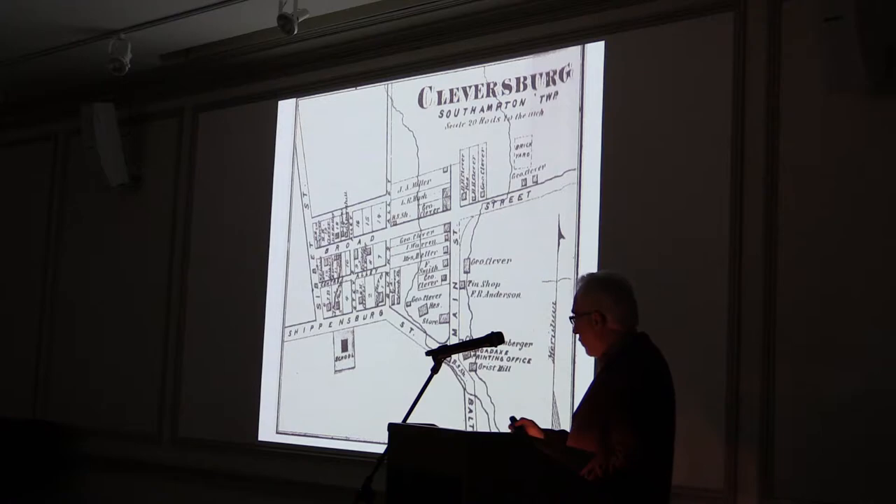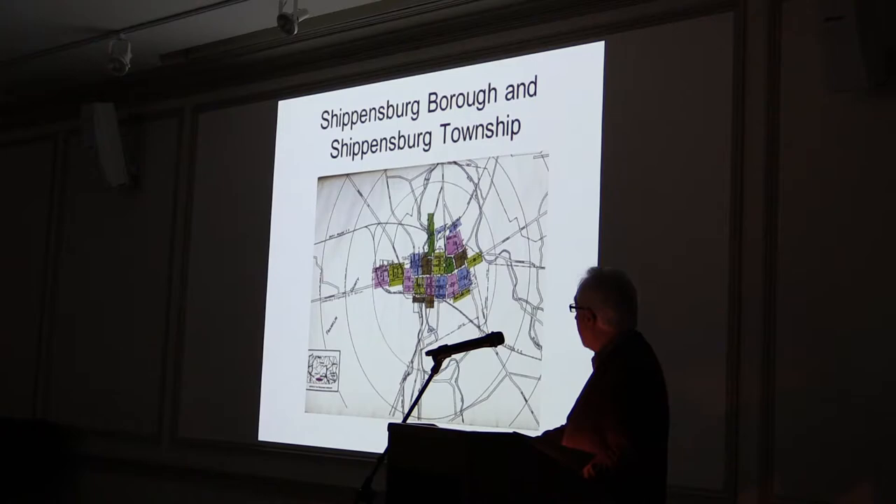Cleversburg is located on a couple of those feeder streams. The gristmill there was originally built by William Leeper around 1814, eventually acquired by George Clever. It was while he owned it that the village grew up and took on his family name. The Clever family owned the mill in this area from 1829 to 1870.